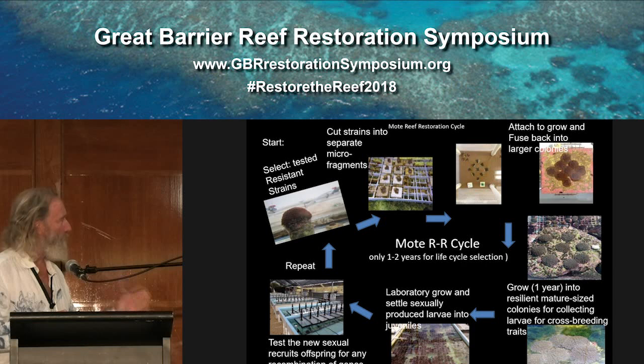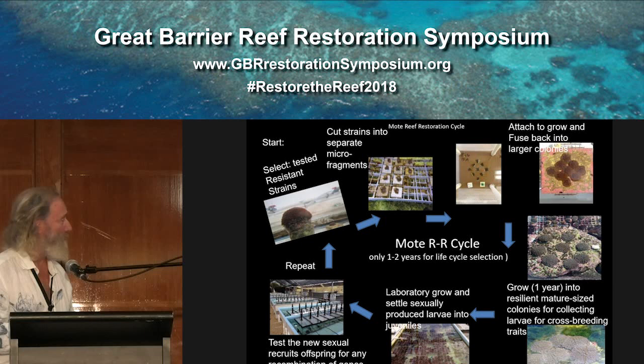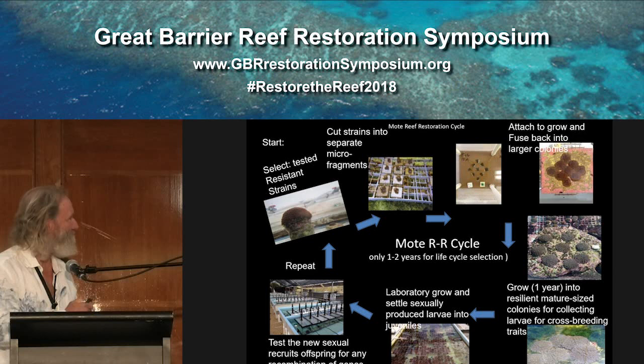A couple of neat things to highlight: microfragmentation, the ability to fuse corals back together, and something else I haven't mentioned — these corals actually somehow start acting like adults. We make them in two years the size of a 25- to 75-year-old coral, and they somehow communicate with each other and start acting like mature corals. They've actually spawned as little as 11 months old, which would have taken 15 or more years naturally. Put all these together and you have the ability to look at a genotype, test it in the lab, grow it up, cut it into fragments, bring it back up to size and maturity, and literally make crosses of new genotypes within the life cycle of a graduate student.